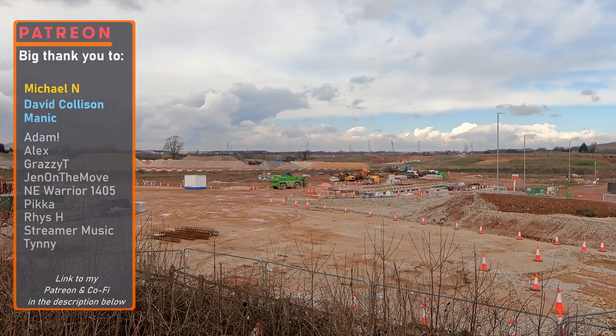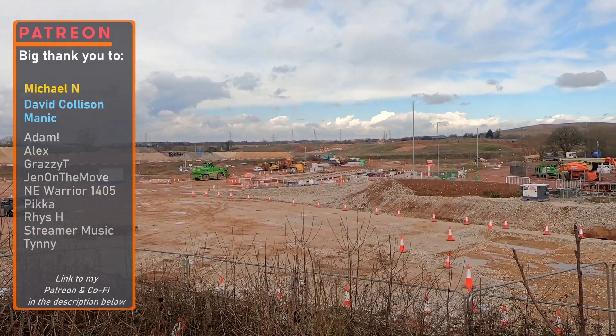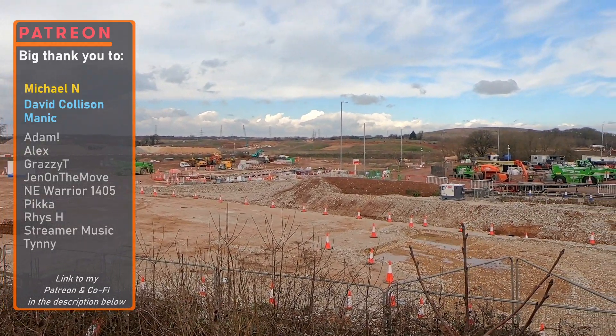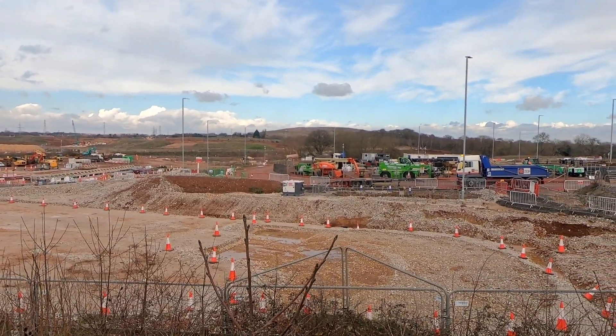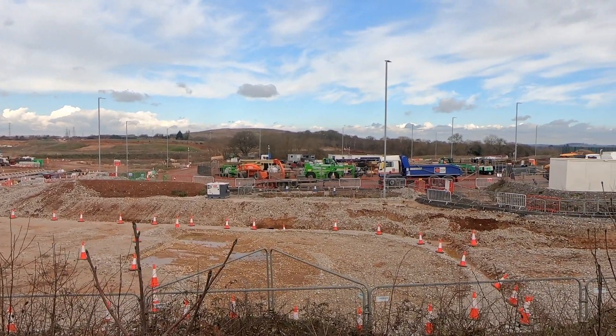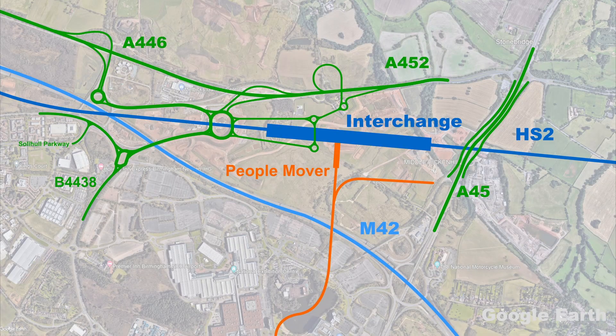Currently there isn't a great deal to see in terms of construction on the site of what will be the station, but the prep work has certainly come a long way since I last visited almost two years ago, and a lot of work has been carried out to modify the roads around the station, with some key bridges and structures already constructed and in use. A lot of work has focused on and around the A452 and A446 to the north of the station — a new roundabout has been constructed that will link the A452 entry and exit slips to a new link road to the A446, and to a roundabout that serves the NEC and B4438. The new roundabout will also provide vehicle access to the new station.